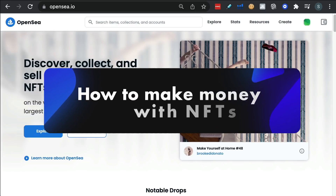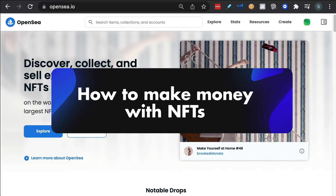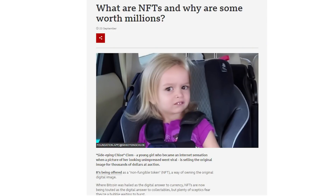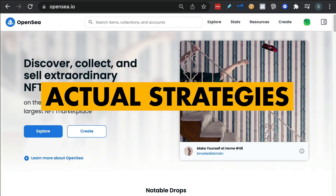In this video, I'm going to go through how to make money with NFTs — in particular, how to flip NFTs. I'm not going to talk about exactly what an NFT is. We're just going to talk about actual strategies.